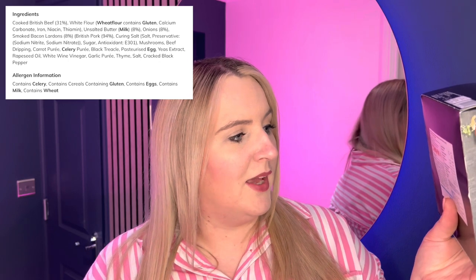On the back it says made in the UK with M&S assured beef from farms in the UK, and the whole packaging is recyclable. It's described as British beef and smoked bacon lardons in a beef dripping gravy, encased in all-butter pastry. Oven instructions: preheat your oven, remove all packaging including the foil tray, place on a preheated baking tray, cook at 200°C fan 180°C gas mark 6 for 35 minutes. They advise not to reheat once cooked. Allergens include wheat flour, gluten, milk, egg, and celery.